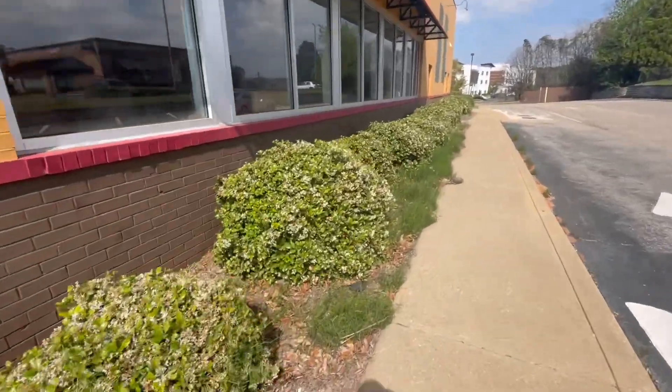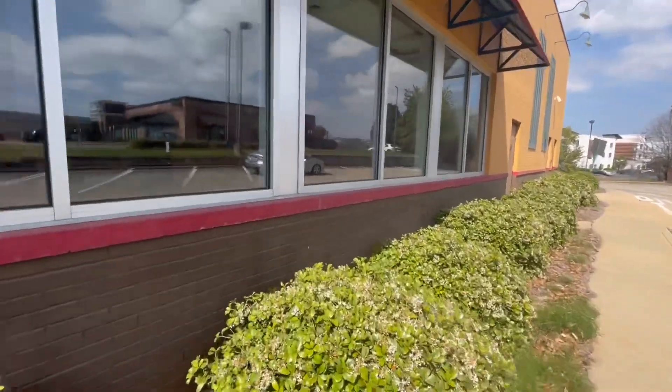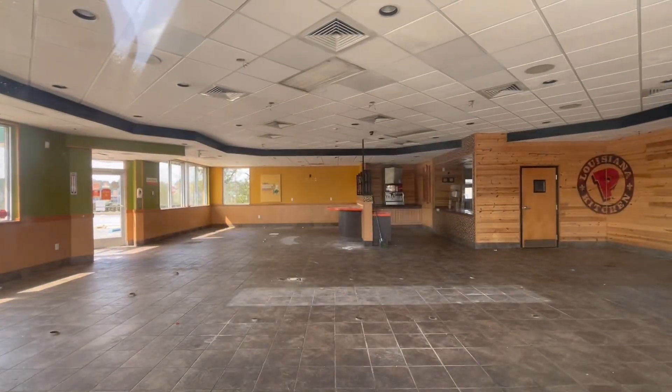Looks like they kind of forgot about the lawn care. Let's just step right here and take a look. There's a good shot.